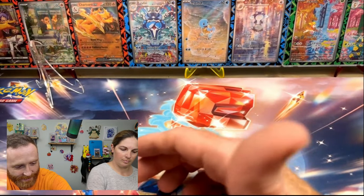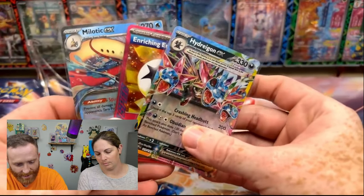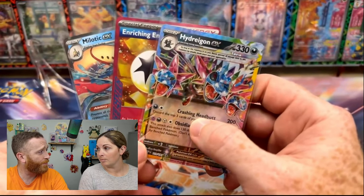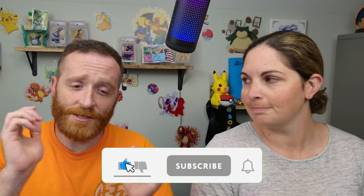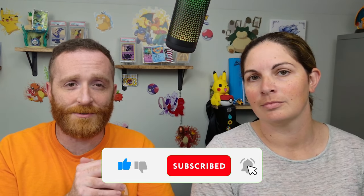Let's go ahead and review our three hits — it will be a short review: Hydreigon, Enriching Energy, and Milotic. Out of that $50 ETB we were able to recoup three hits, three reverses for the binder, and a dollar. Thank you for joining us — if you stuck around this long, go ahead and drop in the comments which of your hits today was your favorite, even if it was one of those reverses we needed for the binder. Remember to leave a like, a comment, subscribe to the channel for your chance to win that booster bundle, and trainers — remember to go out there and collect them all!